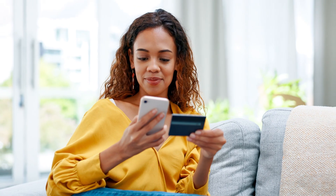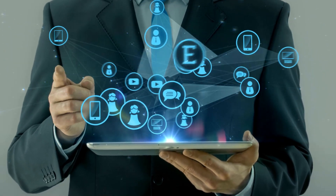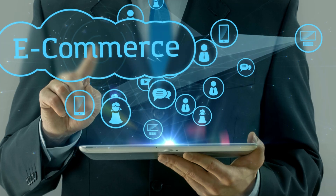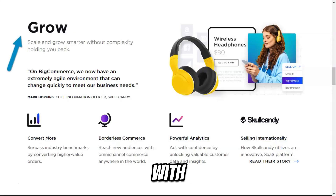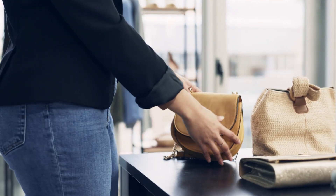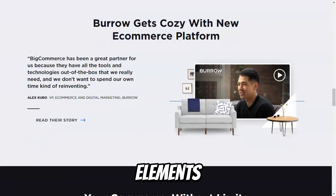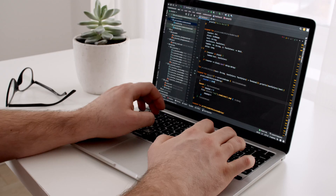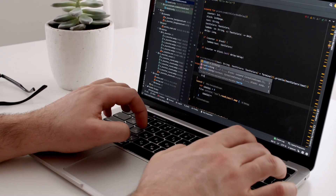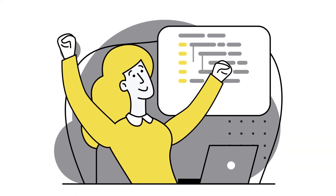BigCommerce is renowned for its user-friendly interface that simplifies the online store setup process. Whether you're a seasoned entrepreneur or a newcomer, the platform provides guided wizards and detailed documentation to ensure you can set up your store quickly and efficiently. With a vast selection of customizable, responsive templates, BigCommerce allows you to create a unique brand identity. You can easily modify design elements such as colors, fonts, and layouts, and advanced users can access HTML and CSS editing features for even more customization, enabling a tailor-made shopping experience.